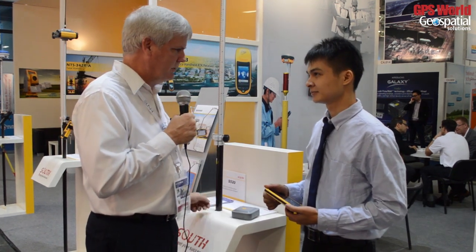This is Eric Gakstadter from Energeo 2014 in Berlin, here at the South Survey booth. How are you doing today? I'm fine, I'm very excited. We're going to talk a bit about new products that South Survey is introducing here, so let us know what you've got.